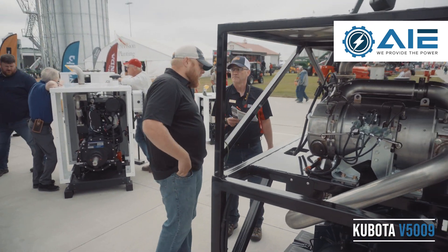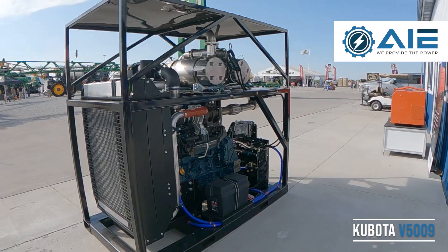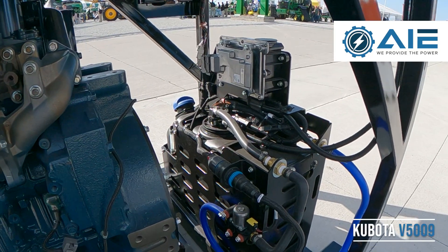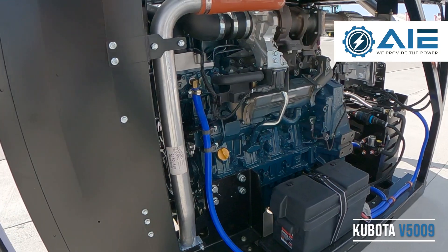Most notably are the multiple power takeoff options. In addition to the flywheel power takeoff, it features up to three auxiliary power takeoff pads from a heavy-duty rear gear train design.